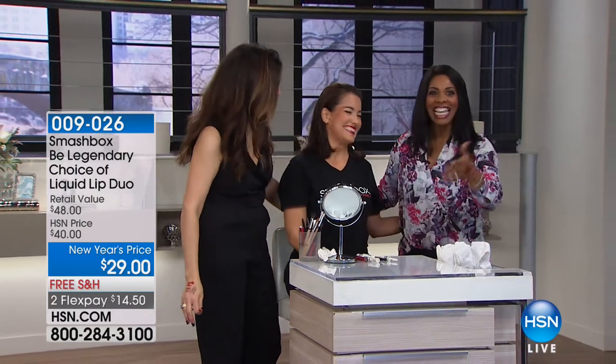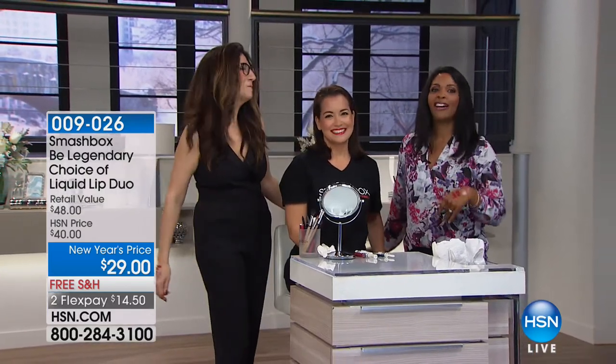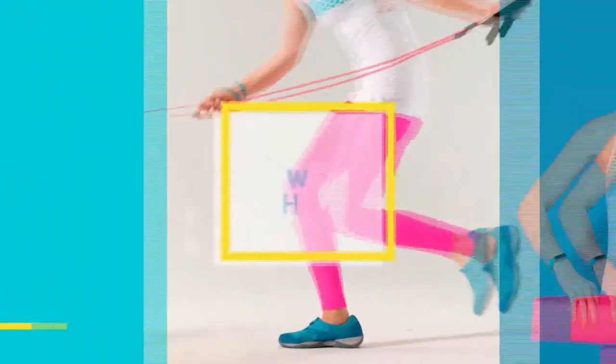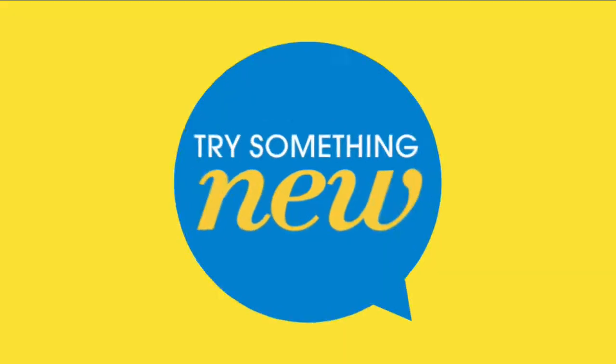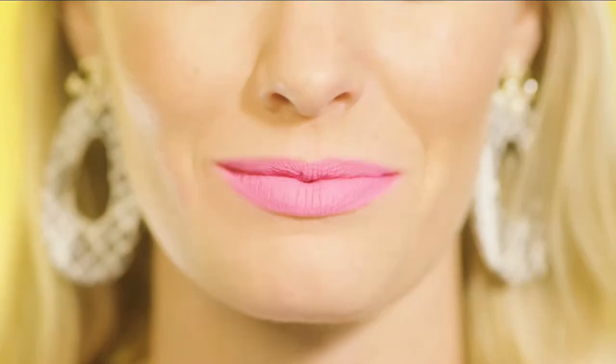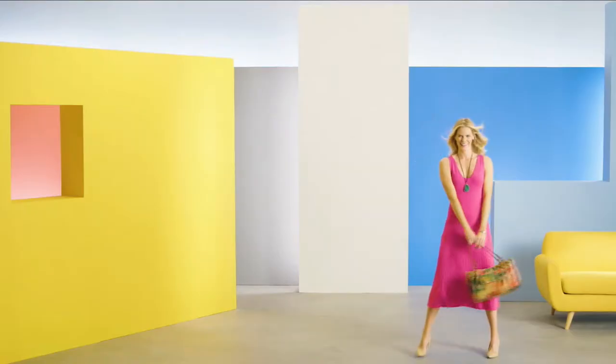Thank you to all of our ladies. Hi, I'm Sarah Anderson. HSN wants to help you try something new this year — take charge of your health with fun new ways to stay fit, feel incredible, and look better than ever. Tonight, discover cutting-edge products and amazing deals to help make it all happen. It's all here on HSN.